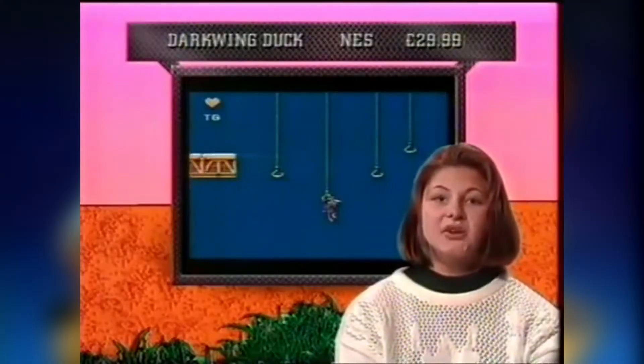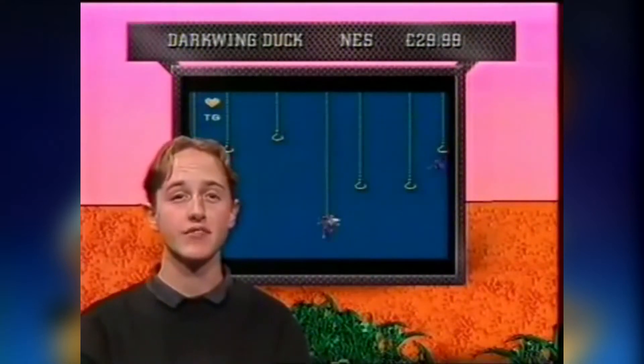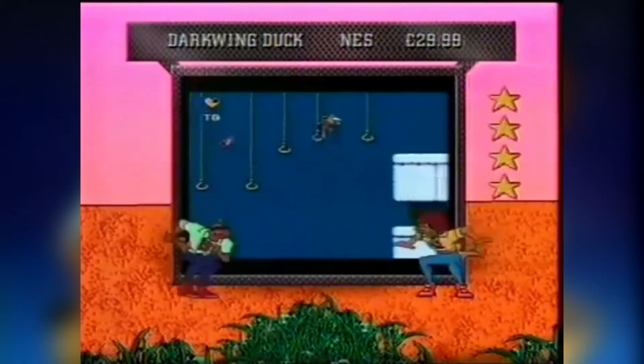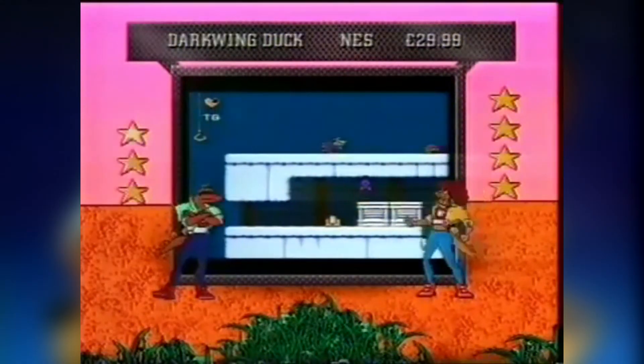It just goes to show you don't need fancy graphics to make a great game. The game plays quite good, but the graphics are pretty average — mind you, that's what you'd expect from an 8-bit game. I've no idea why they're banging on about the graphics, it's a bloody NES game, it looks fine. The girls gave it an excellent 4 out of 5, but the boys didn't think it was that good and gave it an average 3 out of 5. Darkwing Duck is a surprisingly good little title, so just ignore the boys' scores on this one.